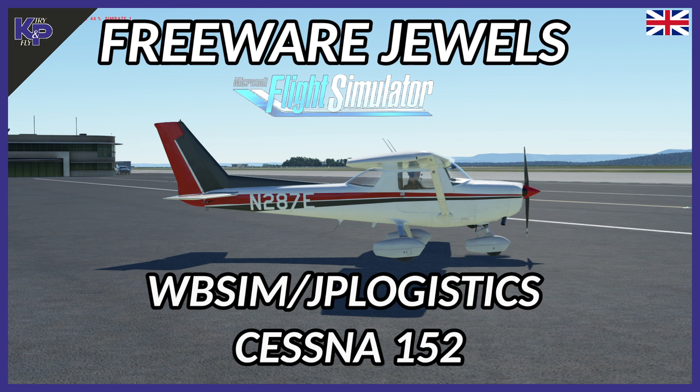Originally we had from JP Logistics a package where they developed and improved the aerodynamics and engine power and so on - just made it a little bit more realistic. Now there is a second group of people, the WBSIM team, who joined doing a 152 mod. The combination of changes from JP Logistics and WBSIM gives us this new package - a Cessna 152 mod that is actually packaged as a complete aircraft with additional models added.